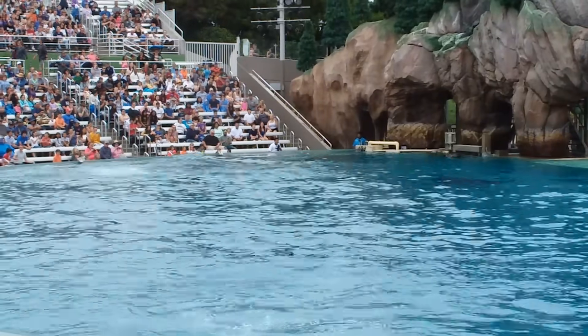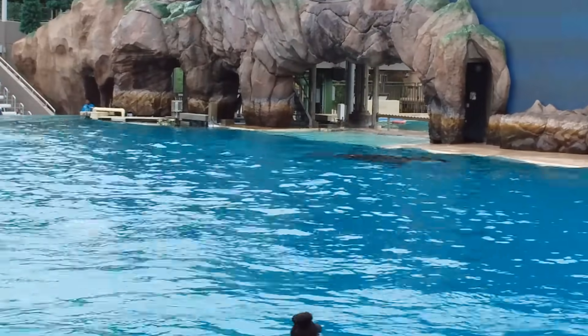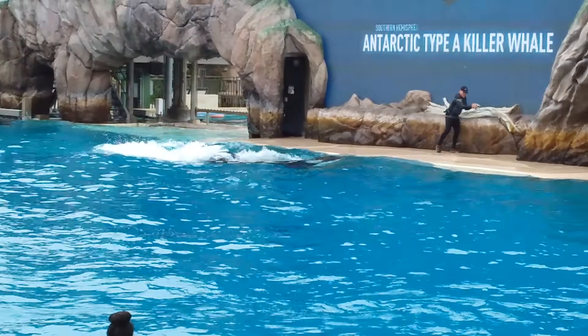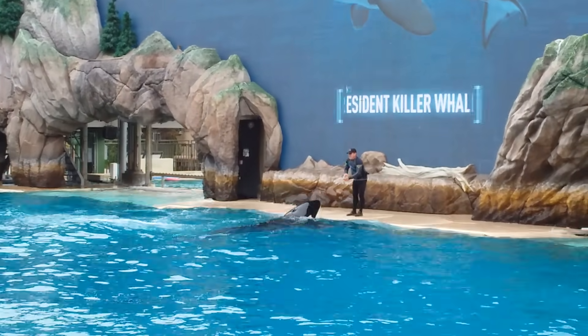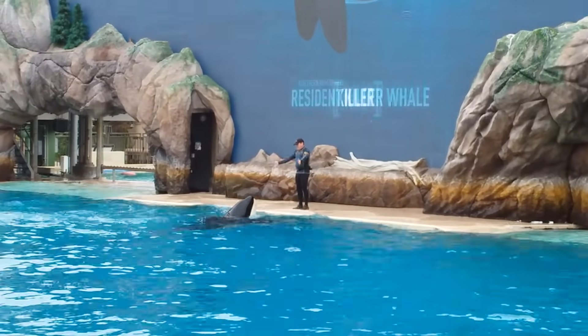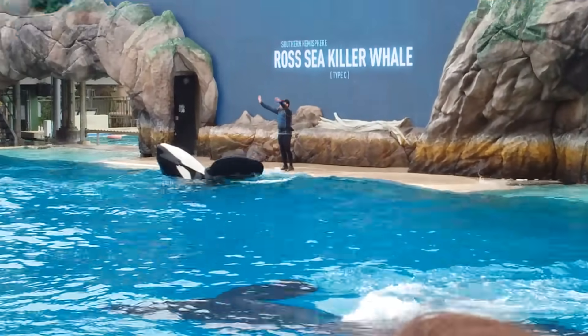In fact, there are at least 10 types, or ecotypes, of killer whales. An ecotype describes the differences between killer whale size, visible bone, brain, social structure, and habitat.